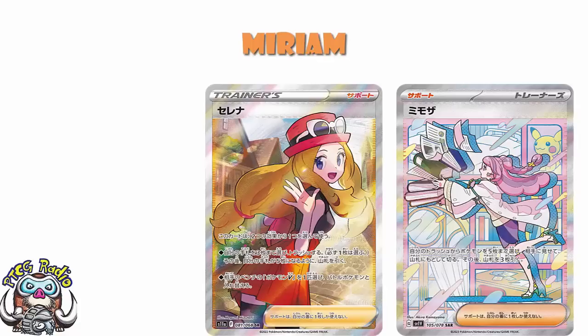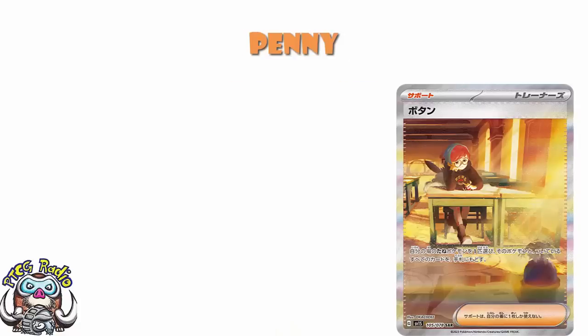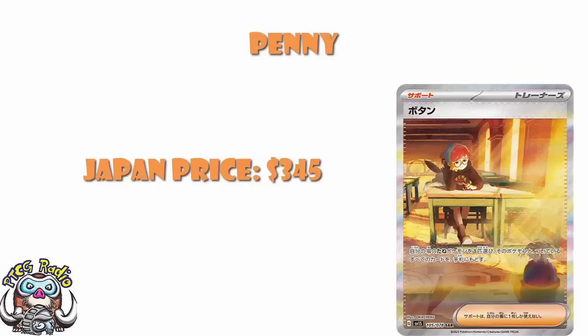The one that makes me really sad here is the Special Art Rare of Penny. This is another card which is going to be very, very expensive. Over in Japan, it's not going to be this high, but over in Japan this card is trending at about $345. For me, it is just that Okacheke artwork. I'm an Okacheke fan — I collect Okacheke cards. I can't afford the Japanese version of this. There's no way I can be spending $345 on a single card right now — I have three kids and a mortgage.